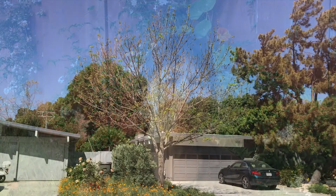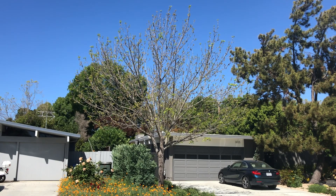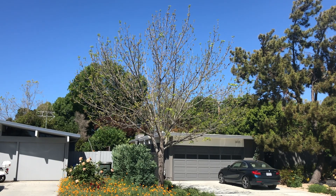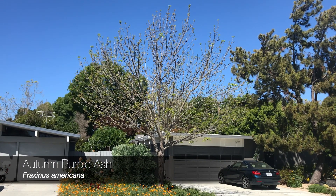Find out why this street tree is one of the new favorites being planted by the City of Palo Alto. Ash trees are deciduous, meaning they lose their leaves in fall. As the name suggests, the autumn purple ash has foliage which turns purple in the autumn before falling.